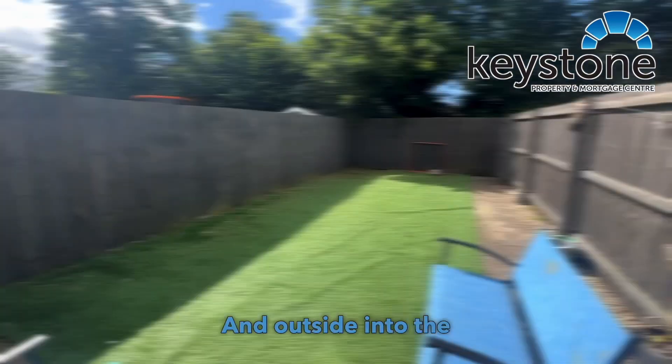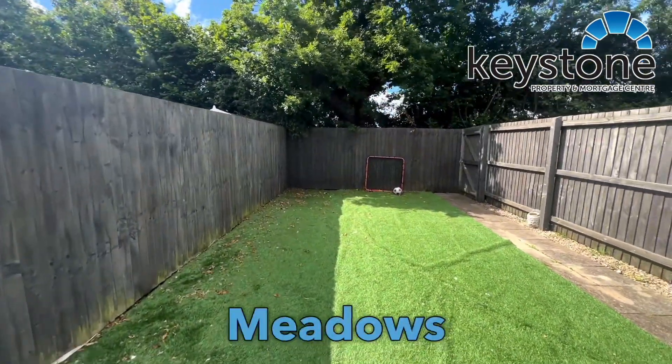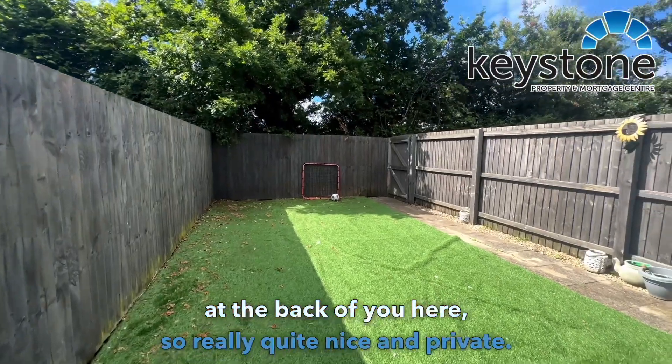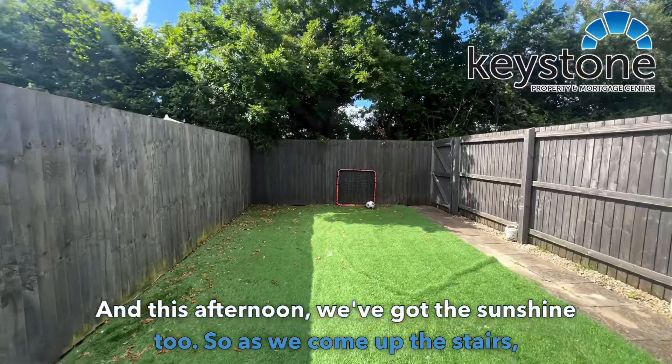Out into the garden, and as you can see you've got Broad Oak Meadows at the back of you here, so really quite nice and private. And this afternoon we've got the sunshine too.